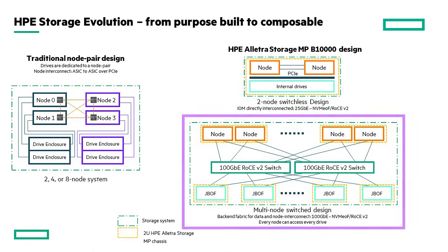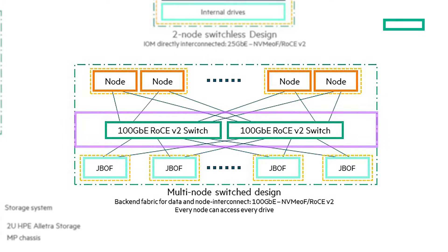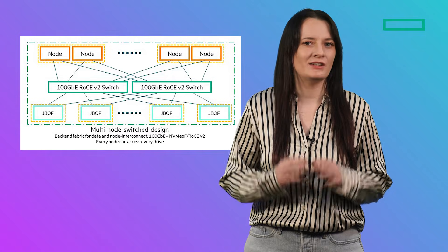That's where the switched B10,000 config comes in. With the switch config, we have chassis dedicated for controller nodes and chassis dedicated as JBOFs. These are connected via redundant 100GB RoCE v2 network switches. This grants us highly performant and scalable backend connectivity and, more importantly, ensures nodes can see all drives.